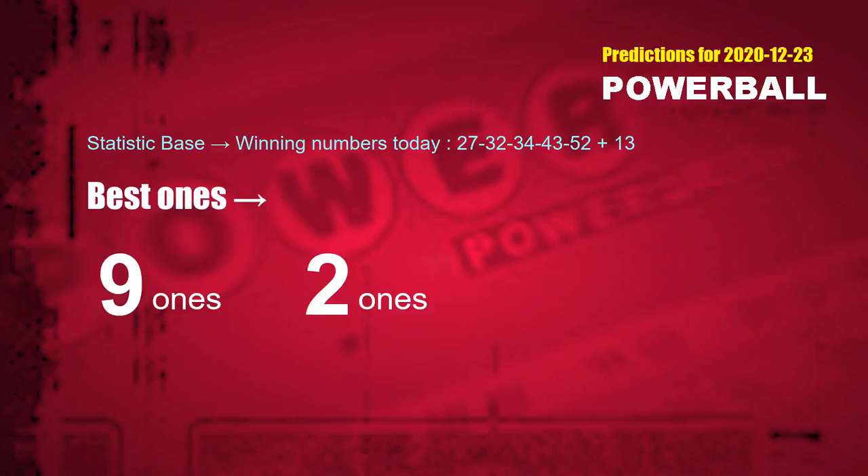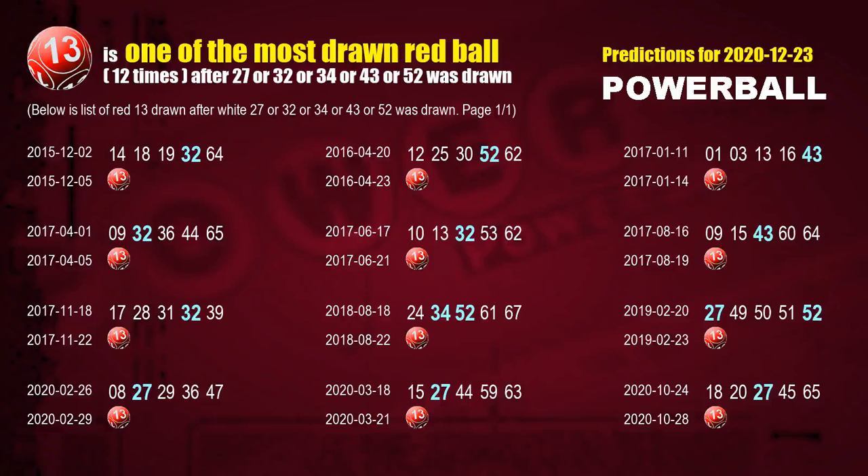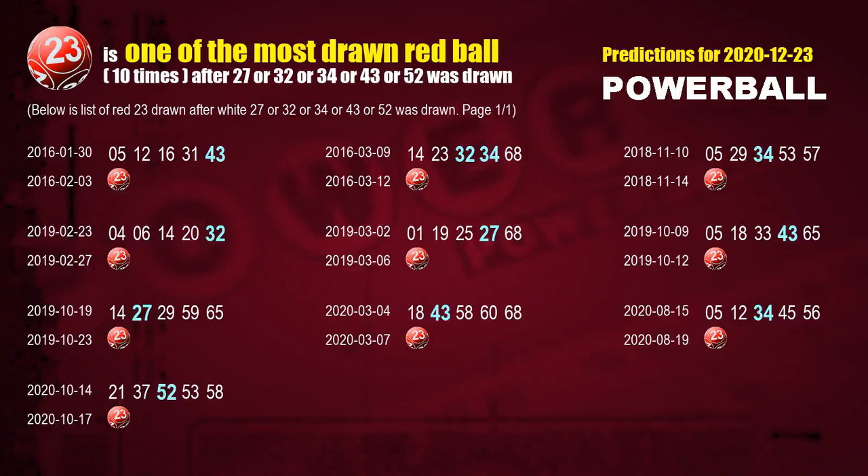According to the statistics above, with white balls 27, 32, 34, 43, 52 drawn today, the frequent following units digits are 9 and 2. After getting following ones, we can use following number statistics to find out following red ball numbers. The first red ball most drawn after 27, 32, 34, 43, or 52 was drawn is red ball 13. The second red ball most drawn after those numbers is red ball 23.